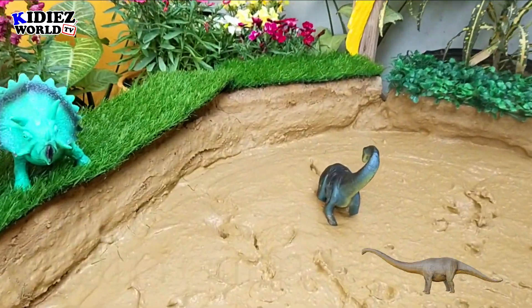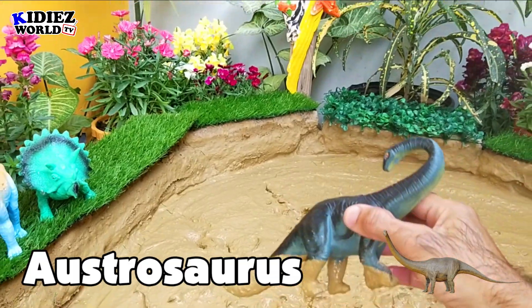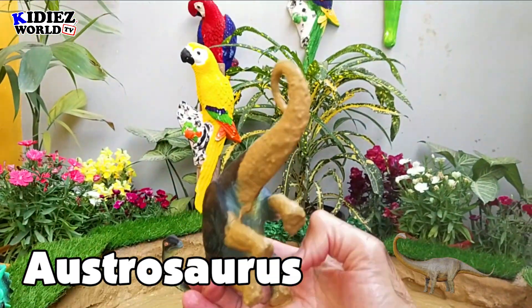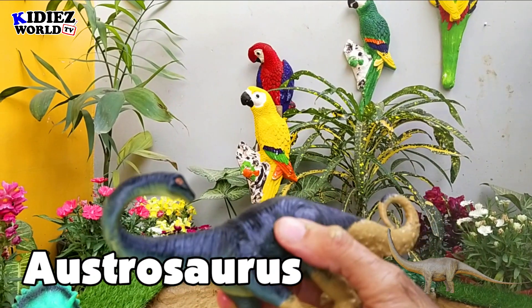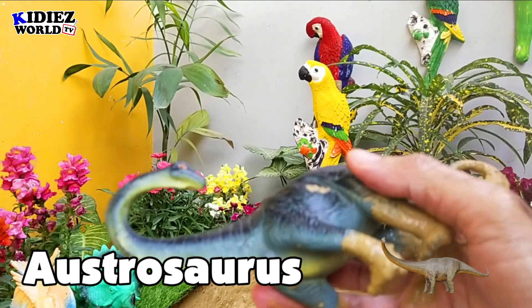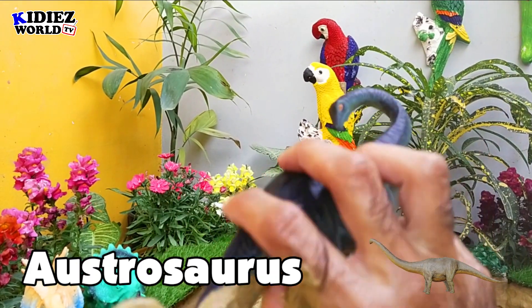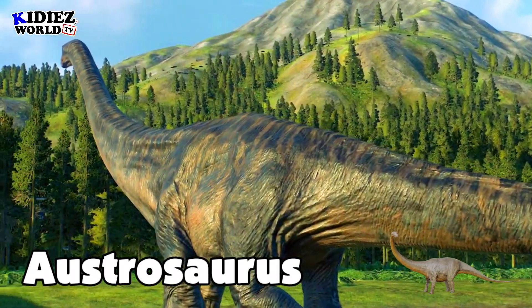The next one is Austrosaurus — the south lizard. By diet they are also herbivorous, and they were on earth around 99 million years ago. Their fossil was found in the Australia region, and their length was around 15 meters, which is quite big in size because they have a very long neck and a very long tail.